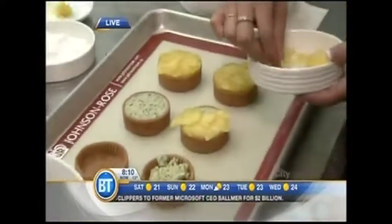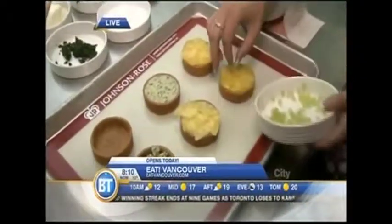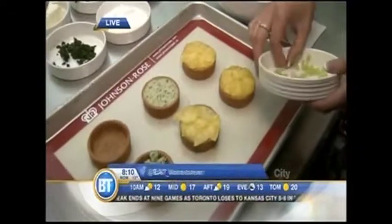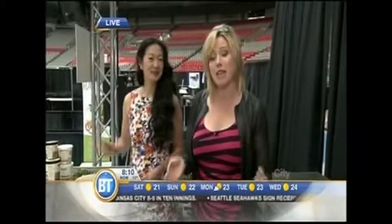And then you just slice up the pineapple and top it. We also have a little basil gelée — it's almost like a basil-flavored jello — and we just decorate it on top because it looks very pretty. It looks very pretty, as do you, Jackie. Thank you very much. You can come and catch Jackie here at Eat Vancouver, happening at BC Place Stadium today through Sunday. For more details, go to eat-vancouver.com.